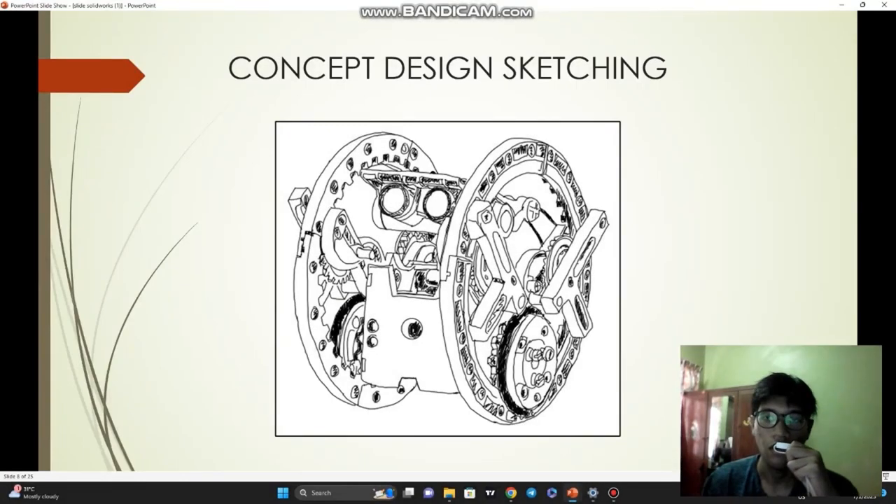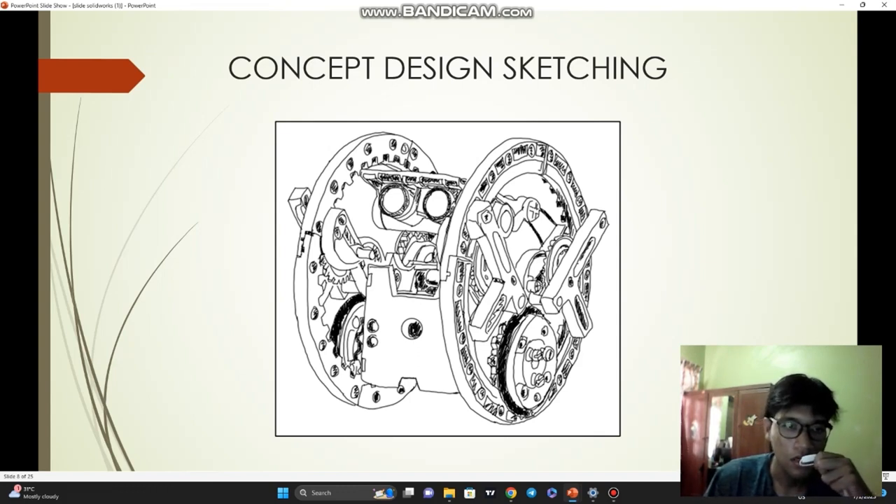Now I will explain about the concept design of our product. Basically, the concept design sketches are the result of a brainstorming and ideation process. What is unique about our design is we use a combination of two bevel gears as the robot's performance component. The solar compartment is located on top of the robot, so it is more exposed to the sun and can absorb more energy to keep power for the robot.